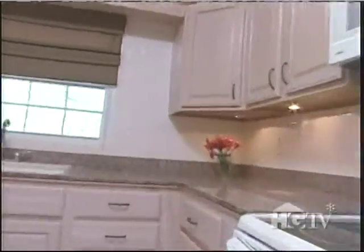This is beautiful. It feels updated, it feels clean and bright. It feels like you want to cook in here. I could buy it, yeah.